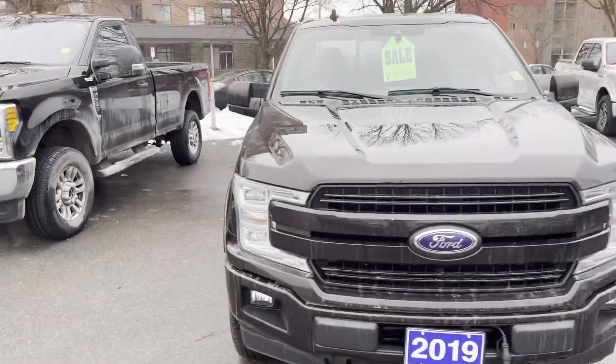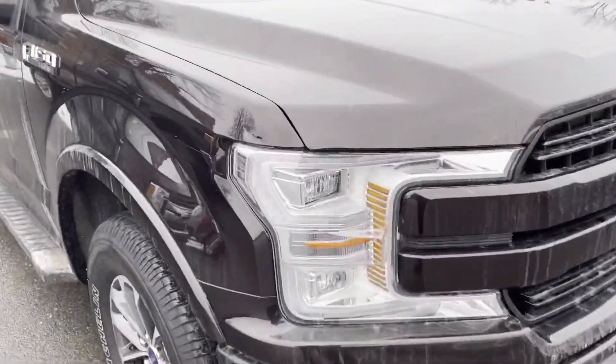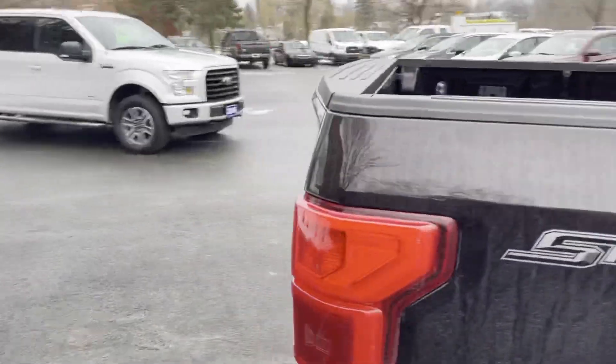So we have our 2019 502A Lariat Sport. One big thing is we do have the quad LED headlights, your 18 inch rims and tires, the Lariat series, your fixated running boards. It is a sport package.